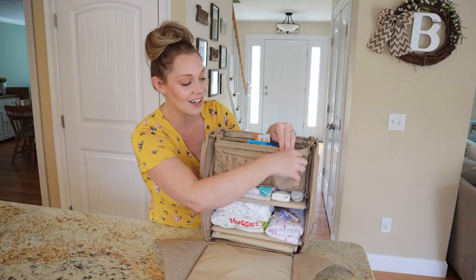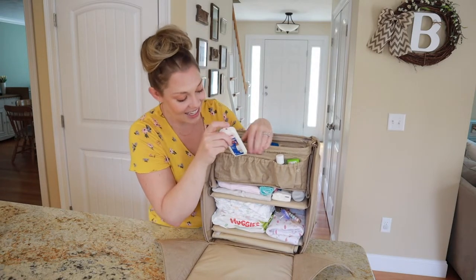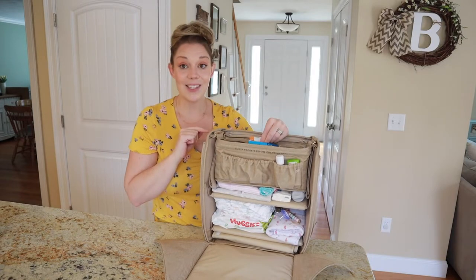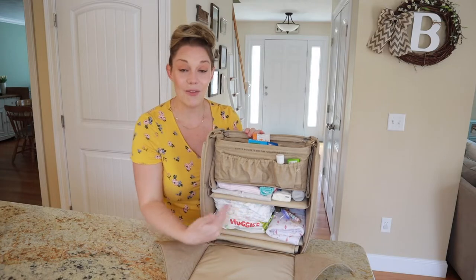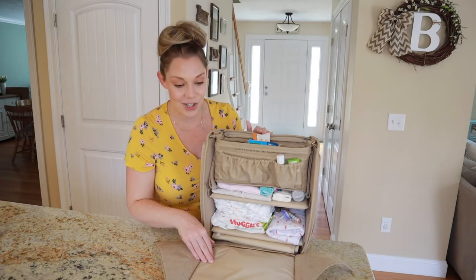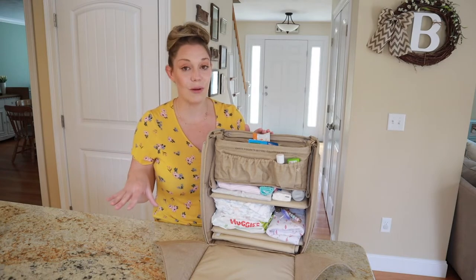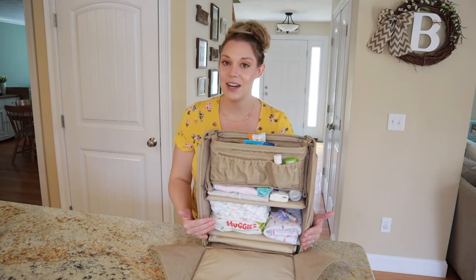And then on the stroller part, we have some hand sanitizer, some sunscreen, some band-aids, and then some snacks on the top. So how convenient is this — just to have everything where you need it. In the middle of a change, you're not going to be rifling through a bag trying to find a diaper. You just roll this out and everything's right here.